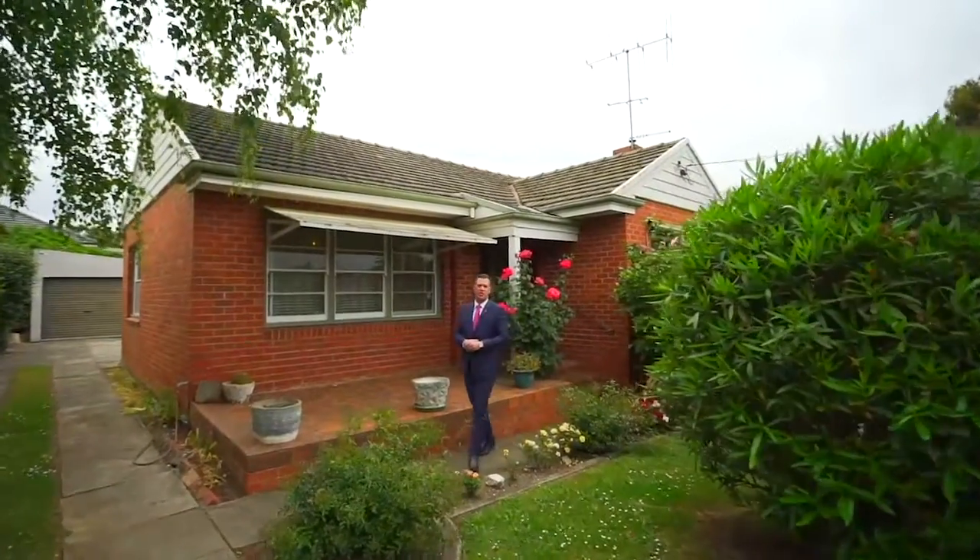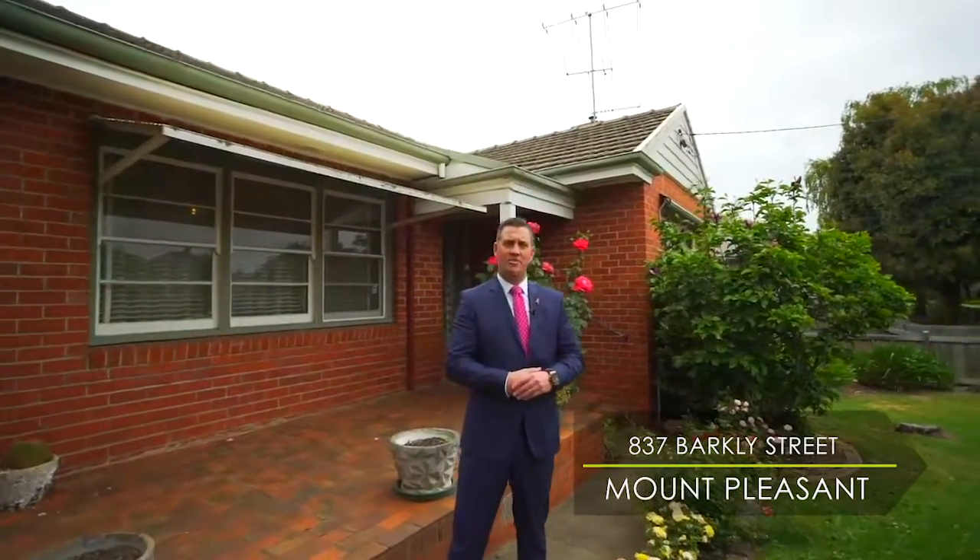A neat little package full of renovation potential. Hi, I'm Jared Cloak from Buxton Ballarat, and welcome to 837 Barclay Street, Mount Pleasant.